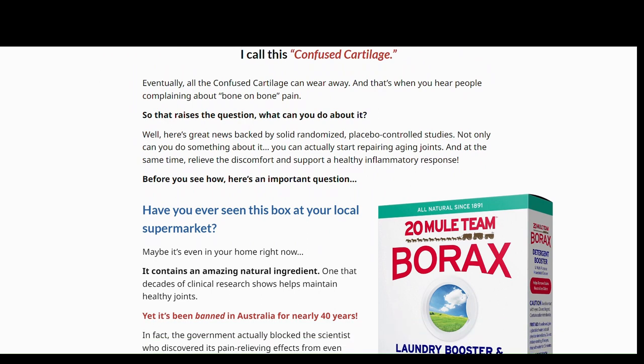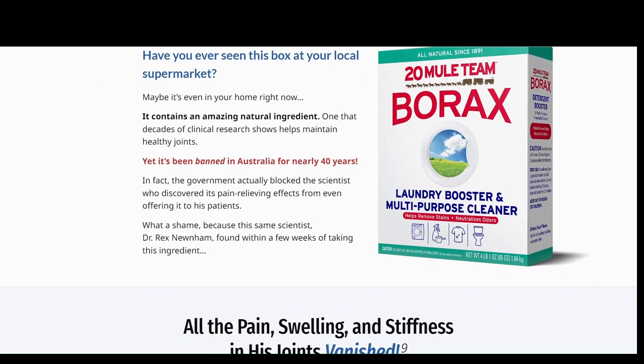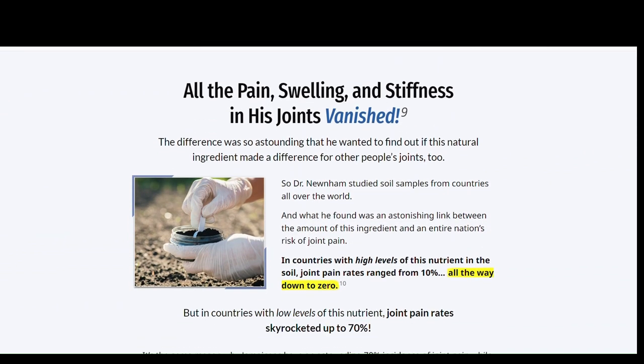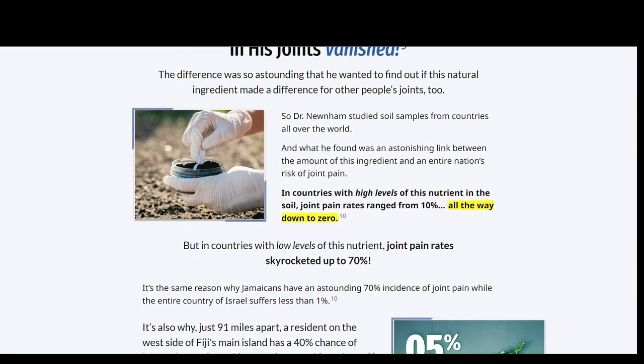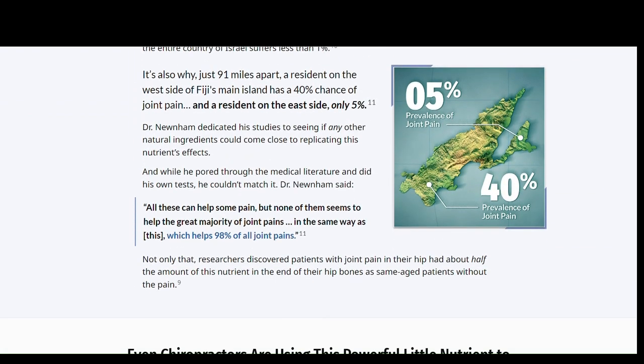A group of researchers at the Institute for Medical Research, CIHR, in Australia developed Triflexorin to treat arthritis and chronic joint problems. Among the conditions treated by the formula are osteoarthritis, fibromyalgia, rheumatoid arthritis, and other joint disorders.